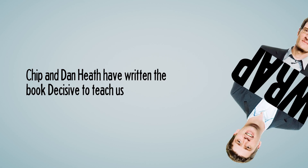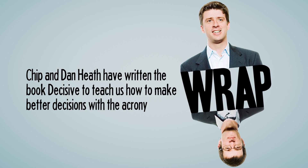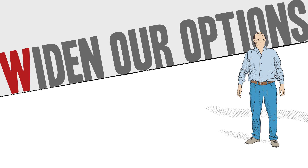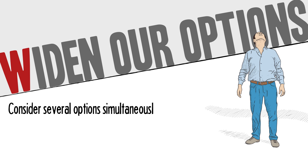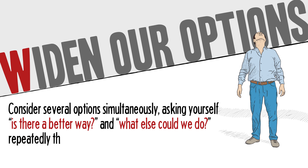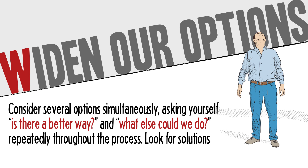Chip and Dan Heath have written the book Decisive to teach us how to make better decisions using the acronym WRAP. W: Widen our options. Consider several options simultaneously, asking yourself, is there a better way and what else could we do, repeatedly throughout the process.